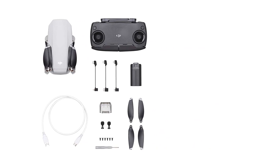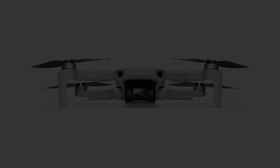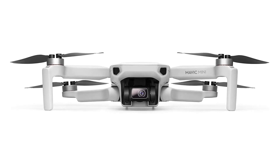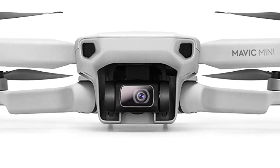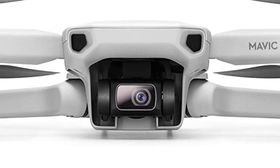Alongside the SD card slot, there's also a USB port that allows you to charge the drone easily. Talking about the battery, the 2400mAh pack is located slightly above the USB port.